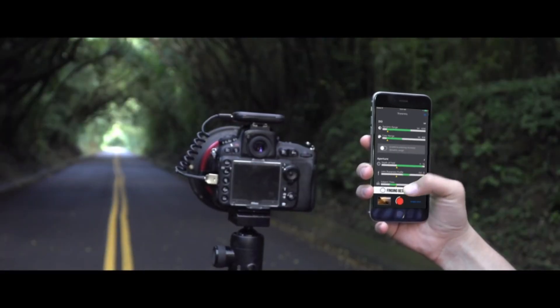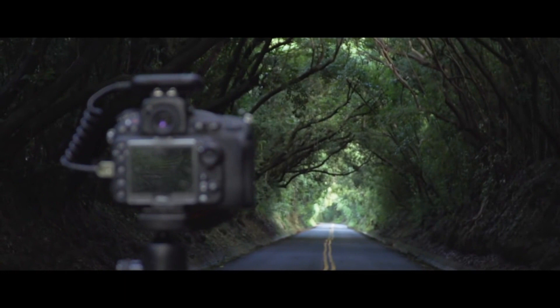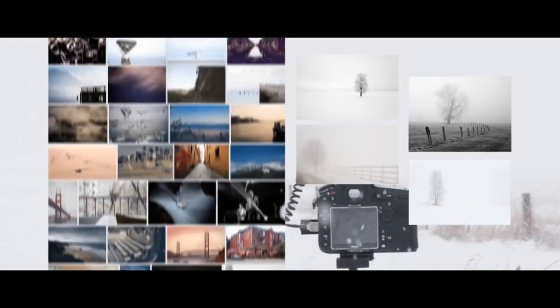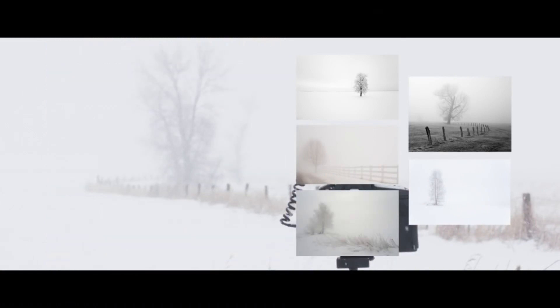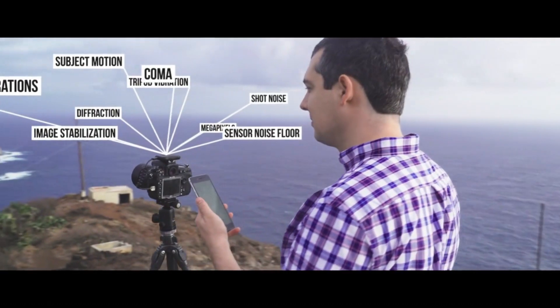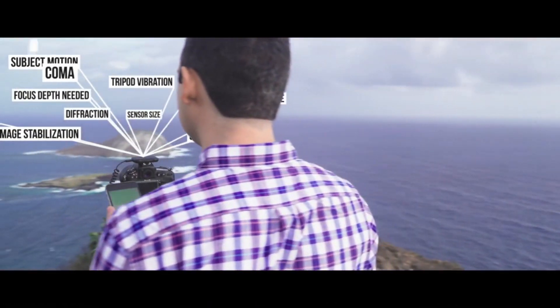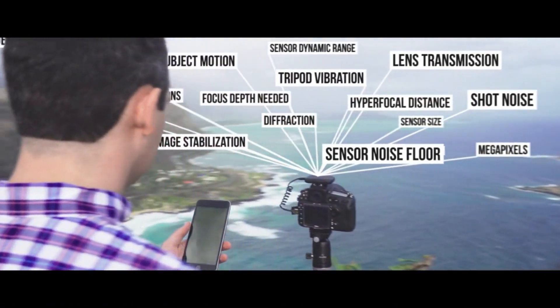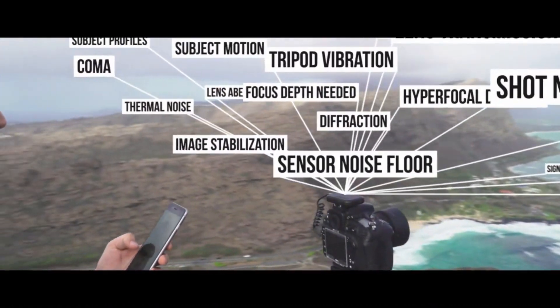With one tap, Arsenal finds settings to take the best photo possible. Arsenal's AI searches thousands of images in its database to suggest good settings. Next, it fine-tunes the suggestions by analyzing 18 different factors. Arsenal uses state-of-the-art machine learning to help you take a great photo in any condition.